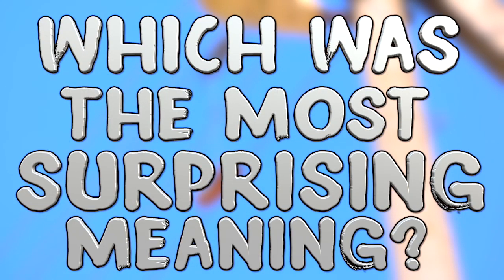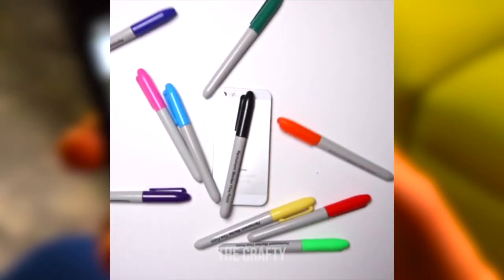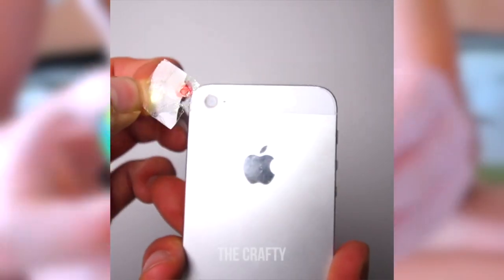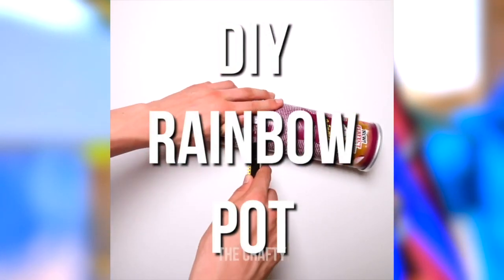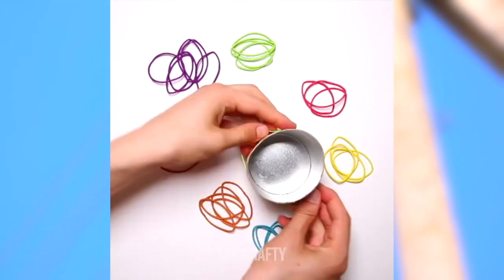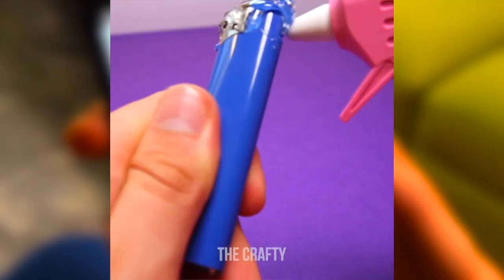Check out the poll in the top right corner and vote for the thing you didn't know the meaning of — I think it's the coins because I always wondered about those. This video's shout out goes to 'the crafty' on Instagram. Subscribe and turn on notifications and comment 'done' for a shout out in our next video. Follow at 'the dot crafty' on Instagram — some of the crafts are really cool and you can actually do them yourself at home. Thanks for watching, leave a like if you enjoyed, and if you haven't subscribed, what are you waiting for?